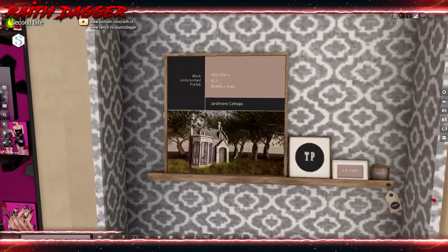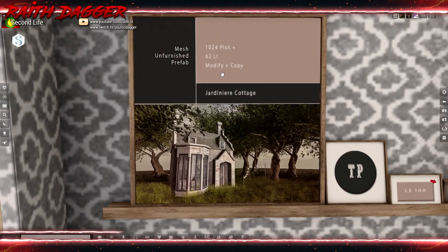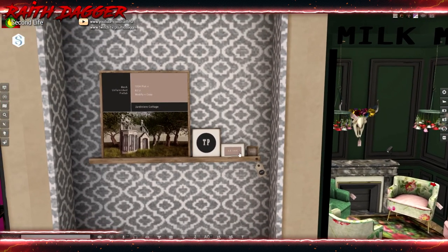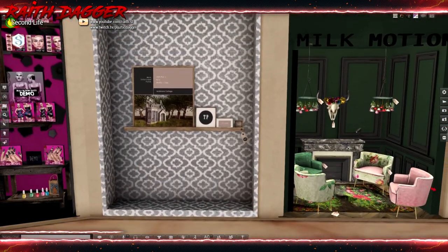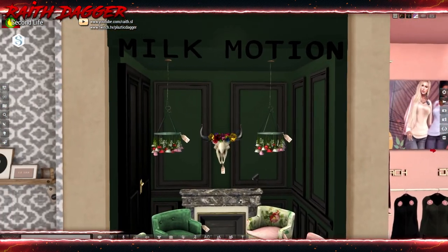Scarlet Creative — is this the cottage? 62 land impact for a 1024 plot or larger. Unfortunately, it's only 188 Linden, but it's still 62 land impact, which seems kind of high. Still, at 188 Linden you can't pass that up. Too bad I cannot TP to the demo because I'm not on the sim.